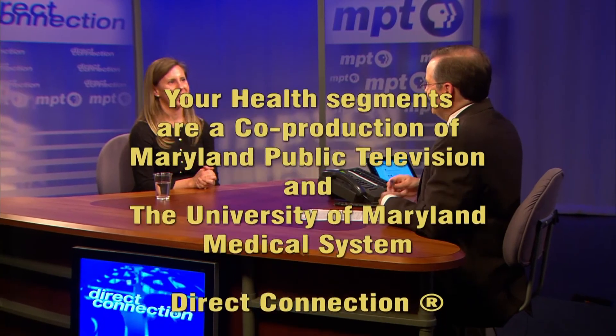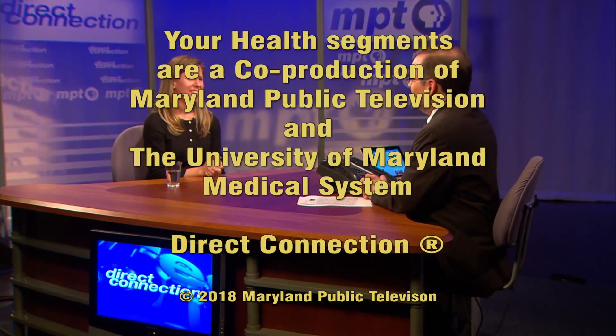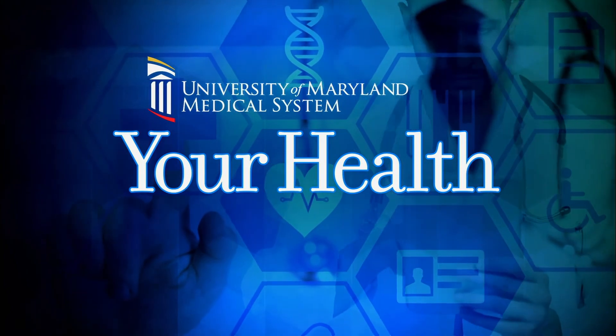Dr. Nichols, thank you so much for your time. Thank you. Your health segments are a co-production of Maryland Public Television and the University of Maryland Medical System.